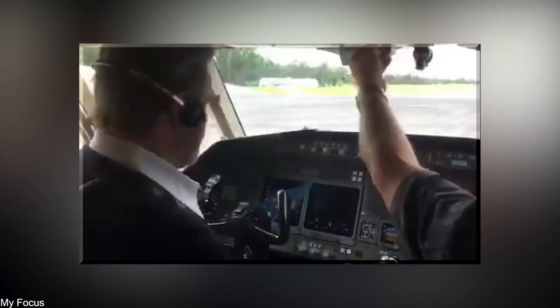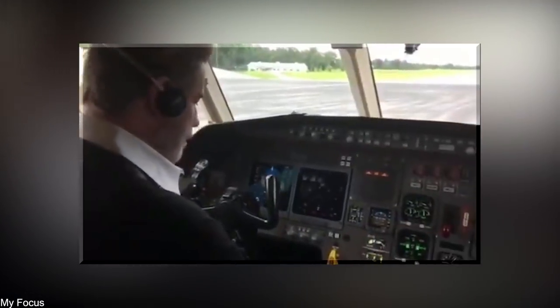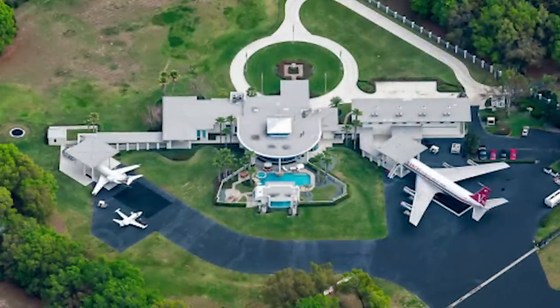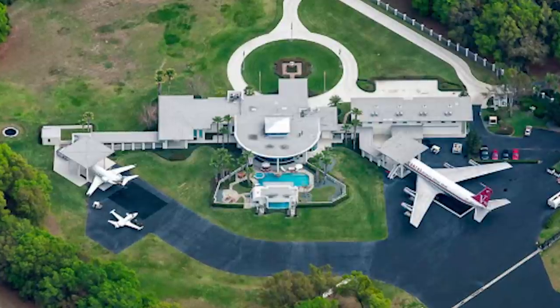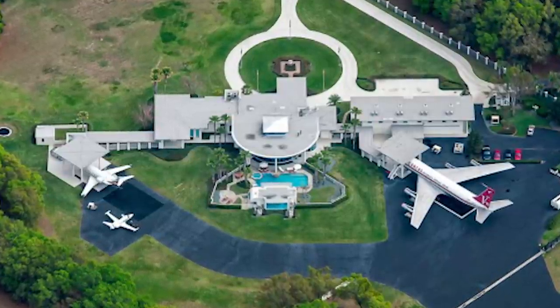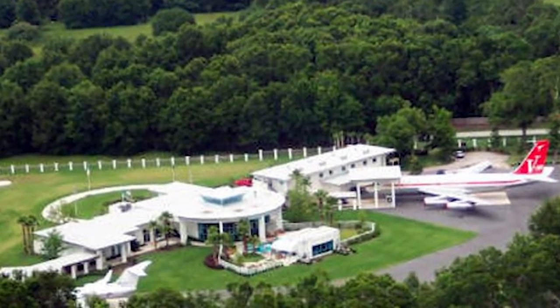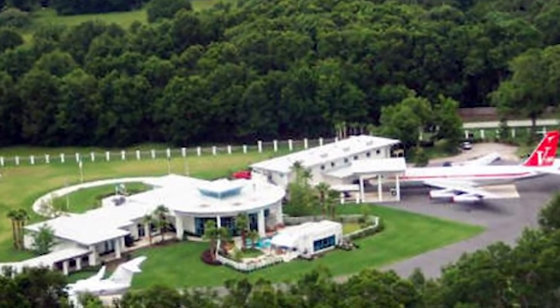Travolta is also a keen pilot — so much so that he's an ambassador for Qantas Airlines and owns a plane in the company's livery. He lives on this private gated community because it has its very own runway with tarmac that leads up to the house. In an interview, he once said that he had designed the house so he could finish his dinner and walk straight onto a plane to take off without even having to leave through the front door.